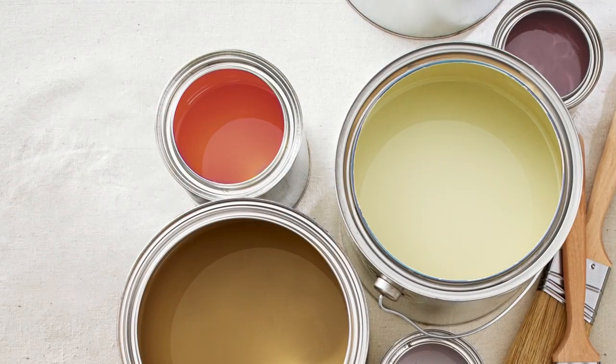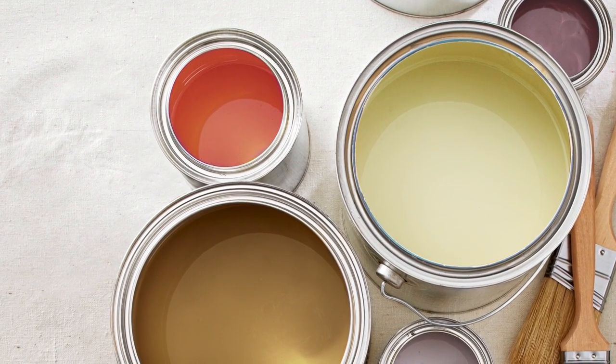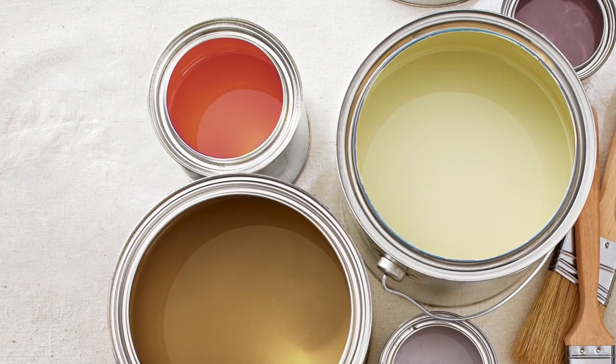And then once you have it narrowed down to a couple of shades, go back to the store and pick up some paint samples and then paint the samples on your wall. This is a step I never skip — it's really helpful to be able to see the color on the wall and really visualize how it'll look in your room.